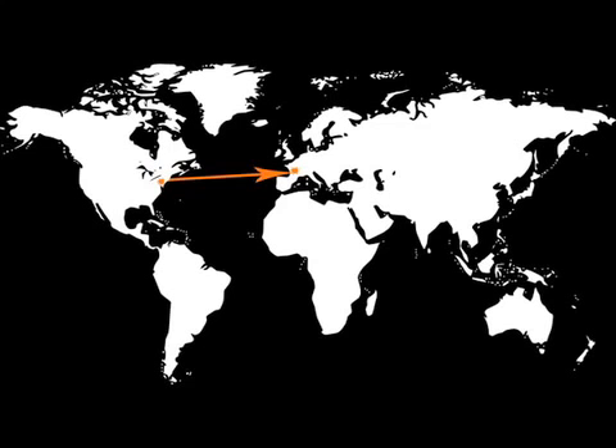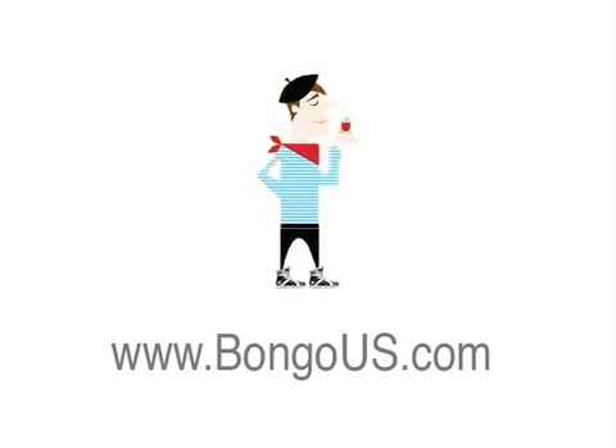And that's it — the checkout solution is swift, secure, and seamless. For more information you can visit www.bongous.com. Thanks for watching. See you next time.